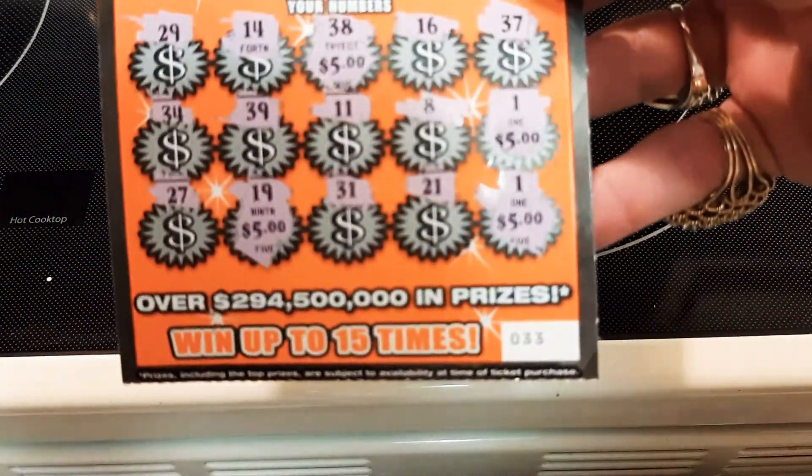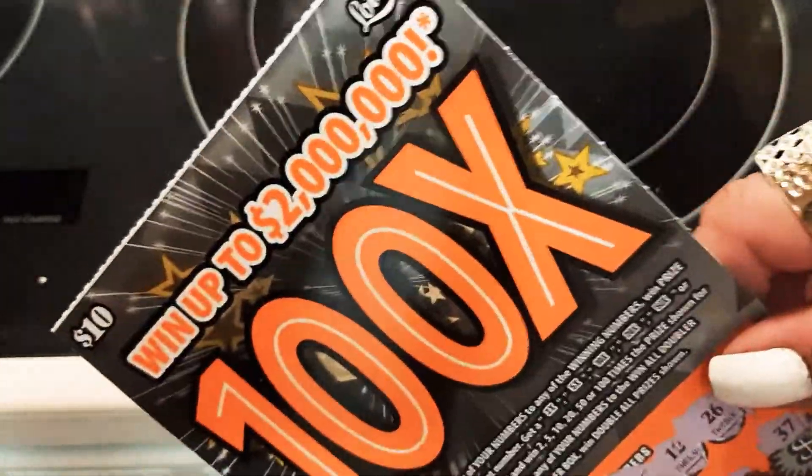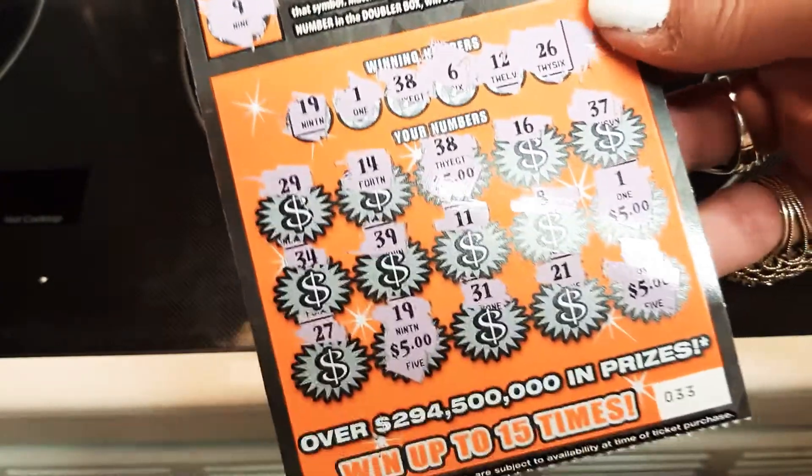I think I got this at Publix grocery store — they were about two together and they came with a line on them. We haven't done that one yet, we'll do that later.